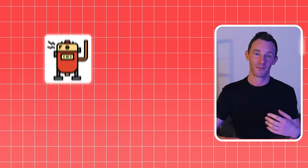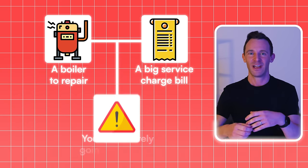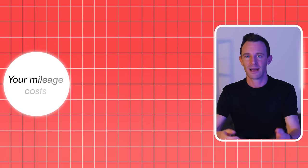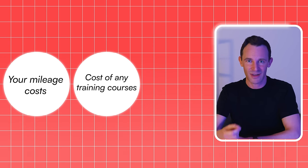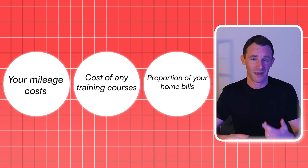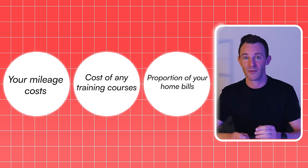Some expenses you'll incur as a property investor are all too obvious. When there's a boiler to repair or a big service charge bill, you're definitely going to notice it — maybe have a little cry about it — and then claim it as a cost that reduces your taxable profit. But there are probably other expenses you're not claiming, which means you're paying more tax than you need to. For example, you can claim your mileage costs when driving to new properties, the cost of any training courses you take to improve your skills, and if you're working from home, you can even claim a proportion of your home bills. Claiming everything you're entitled to is an easy win anyone can do.